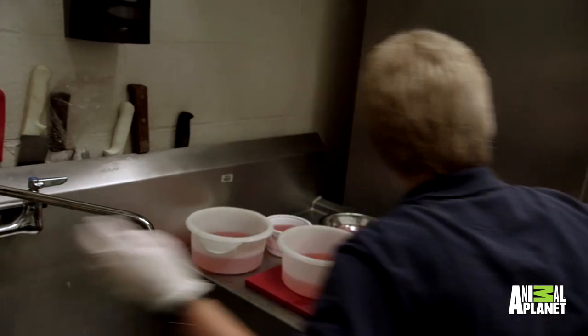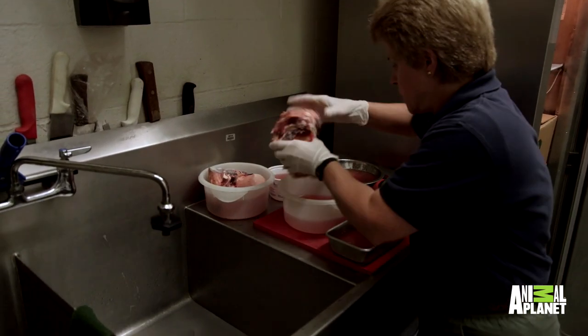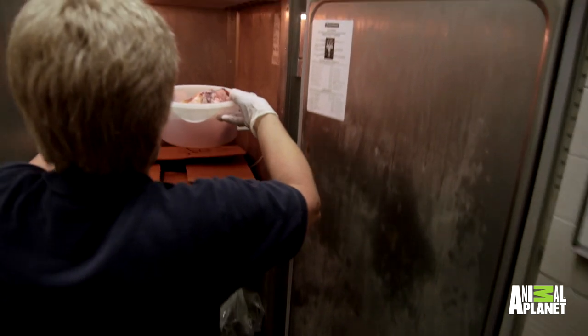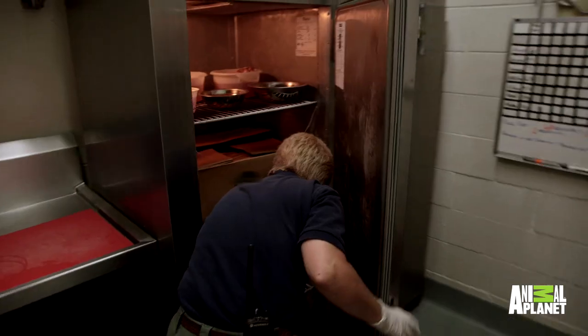We're going to add knuckle bones to these two. So these are knuckle bones for the tigers. Okay, our bloodsickles are all done.